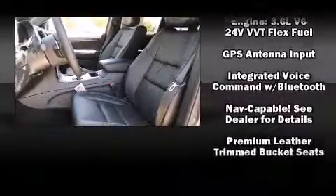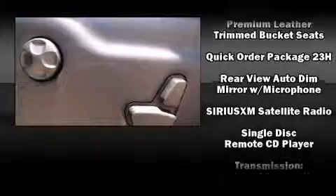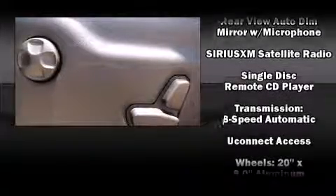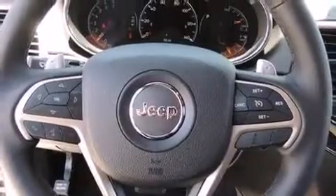Rear passengers enjoy the seat heating functionality, keeping them warm during the winter months. Side curtain airbags deploy in extreme circumstances, shielding you and your passengers from collision forces.